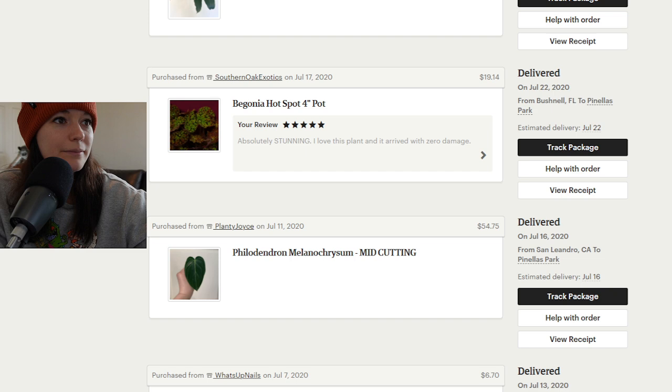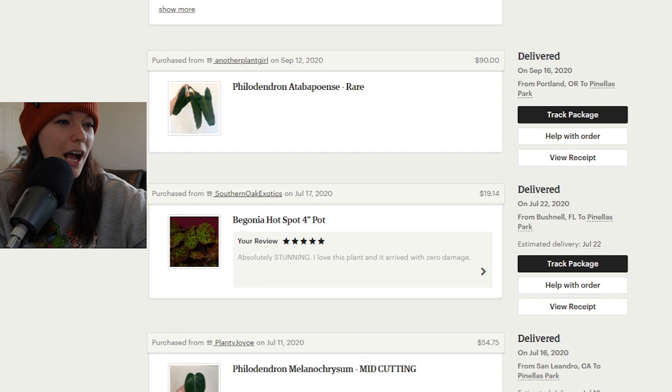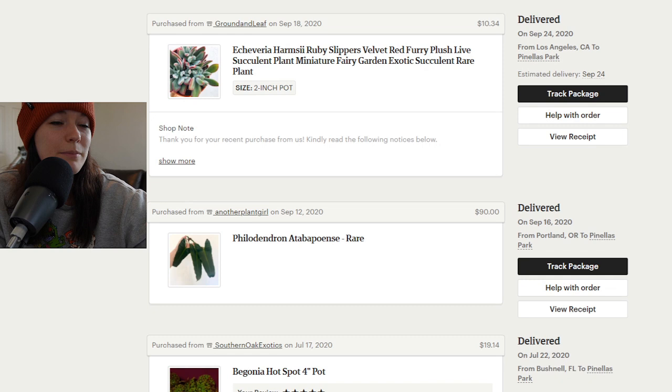Next we have a begonia hotspot four-inch pot from my favorite Southern Oak Exotics. I don't unfortunately have this plant. I spent $19 on it including shipping. I really liked this one but I'm still trying to figure out begonias — if they're not in a terrarium-type environment, I'm still trying to figure them out.